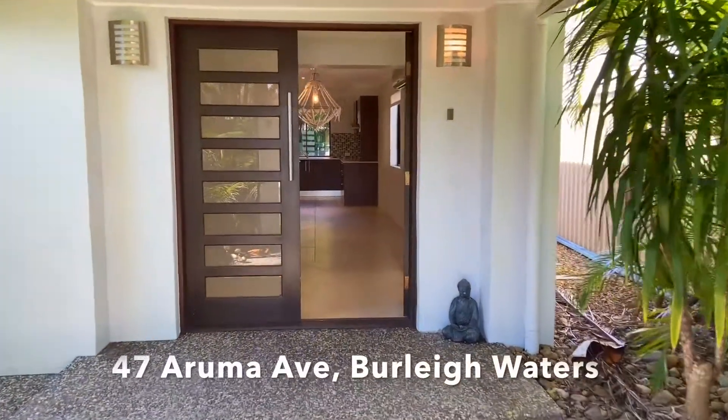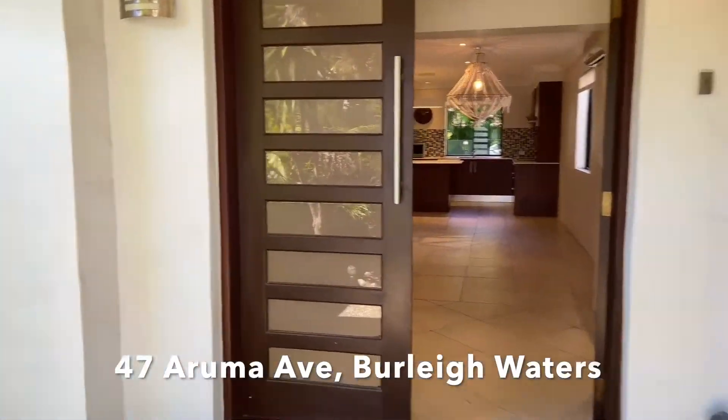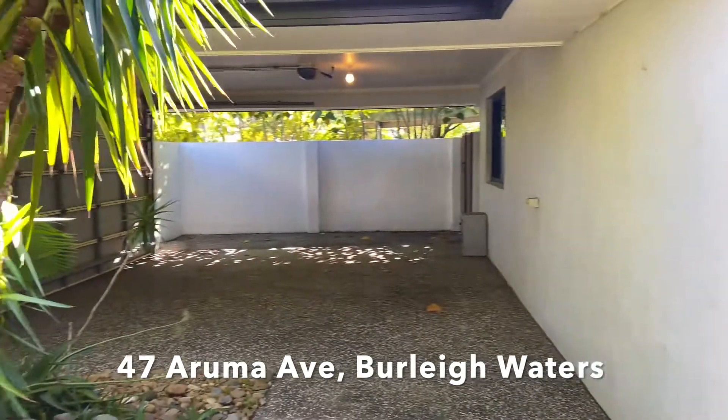Hello and welcome to number 47 Aruma Avenue, Burley Waters. At the very front of this property there is a double car space with an automatic garage door.